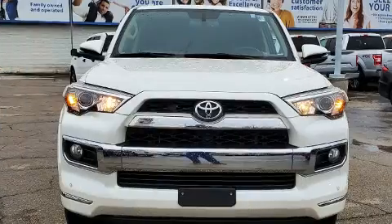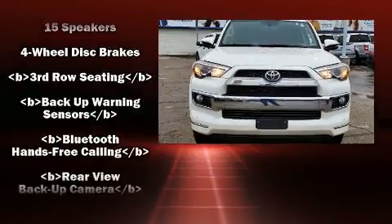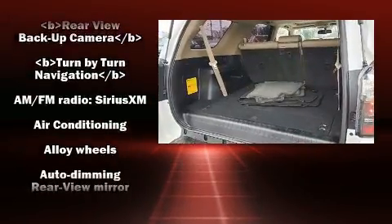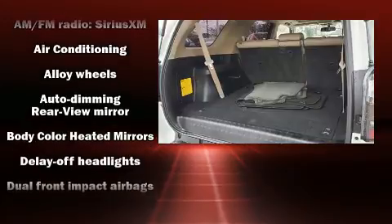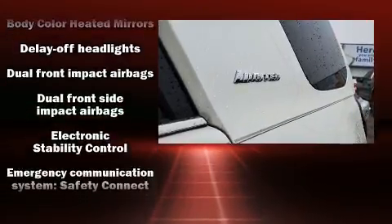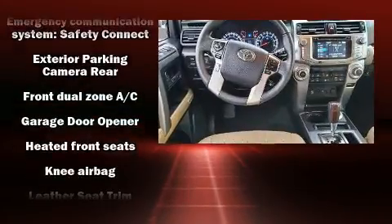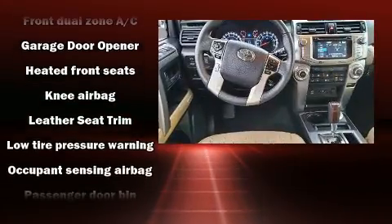Toyota also prioritized safety and security by including head curtain airbags, anti-whiplash front head restraints, a security system, and four-wheel disc brakes with ABS. With electronic stability control supplementing mechanical systems, you'll maintain precise command of the roadway.